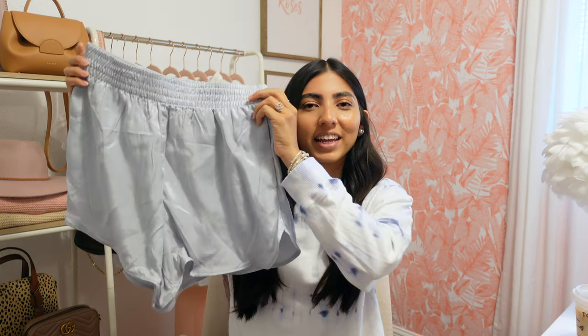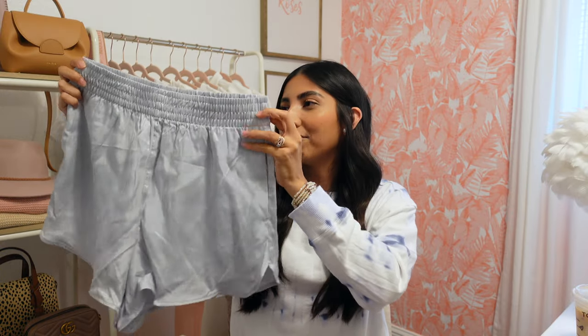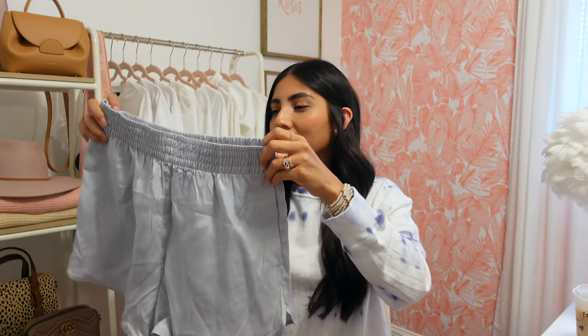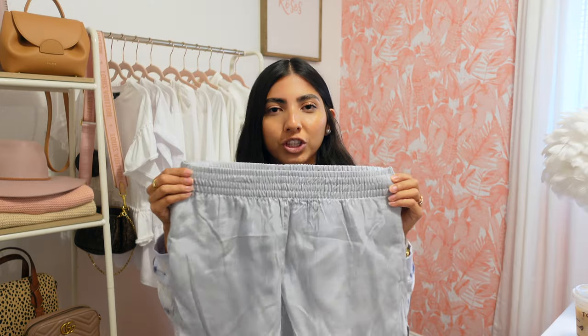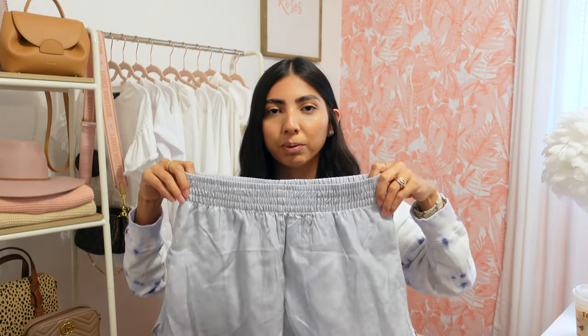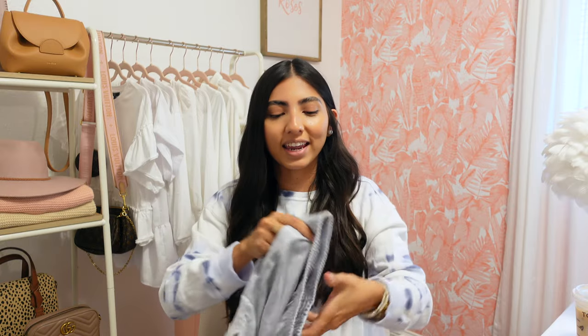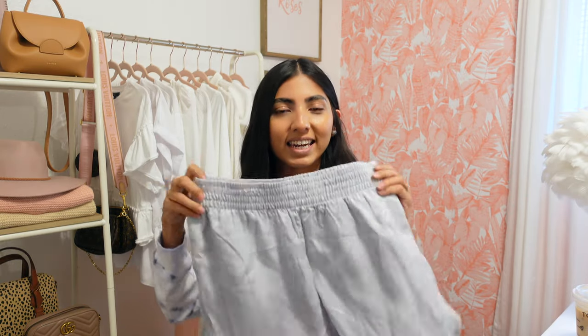I also picked up these very cute shorts. On camera they look like a true gray color but in real life they definitely have a blue undertone — very very cute, I've never seen a color like this. I love how stretchy the waist is; it makes them super comfortable. They also have pockets, which I love. I picked them up in a small for $17.99.